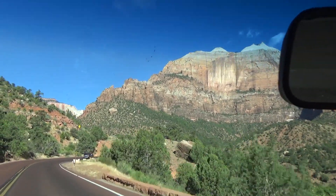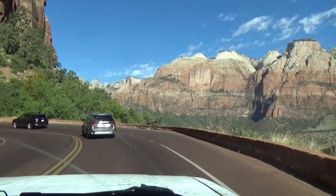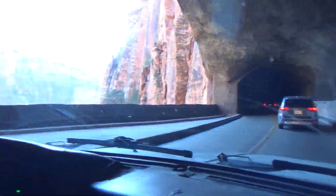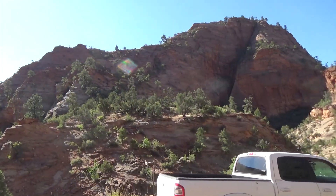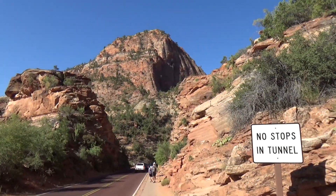We're heading up the switchbacks out of Zion Canyon towards the Canyon Overlook Trailhead. It's not a long drive from Springdale or from the campgrounds, but it can be a slow drive. The parking lot is small, but there is some parking along the road. It's a pretty short trail — if there's no parking at all, drive around for a little while and come back, there will be parking again. A little after 9 a.m. we lucked out and got parking up here by the overlook trail, so we're going to do a short hike. This should be really beautiful.